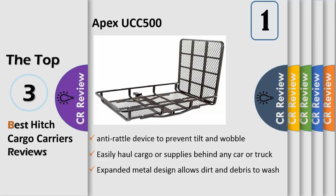The carrier comes with a black powder coat finish and is compatible with Class III or IV hitch receivers, making this hitch mounted cargo carrier a useful tool for hauling equipment between work sites.